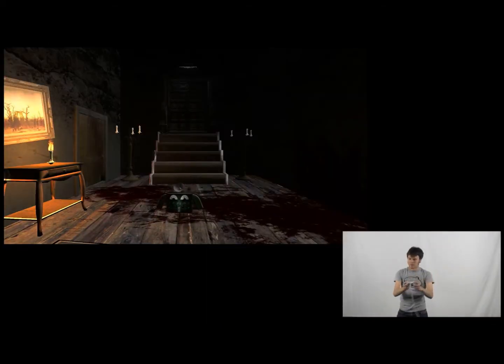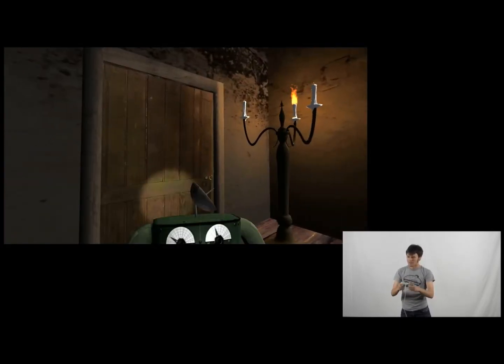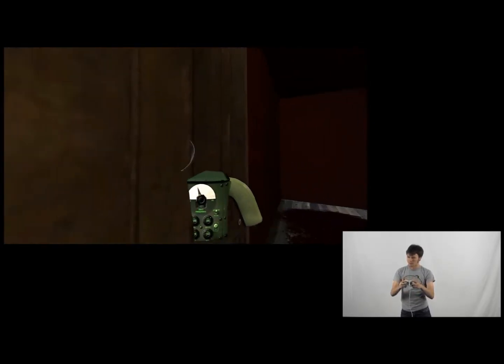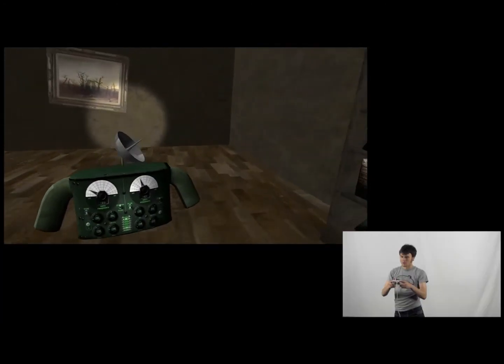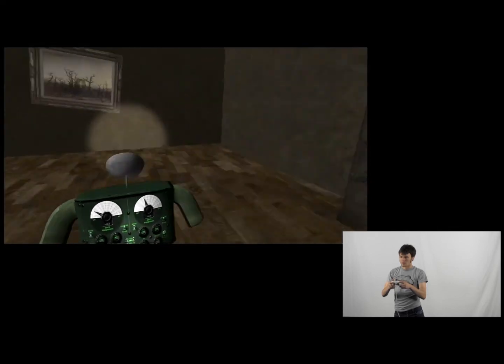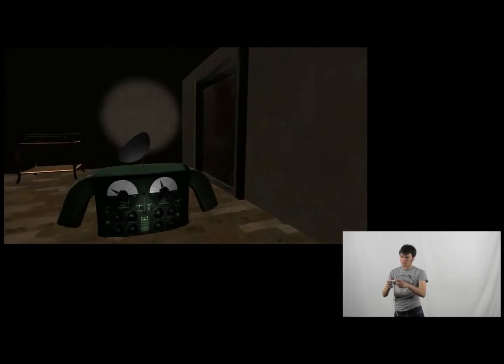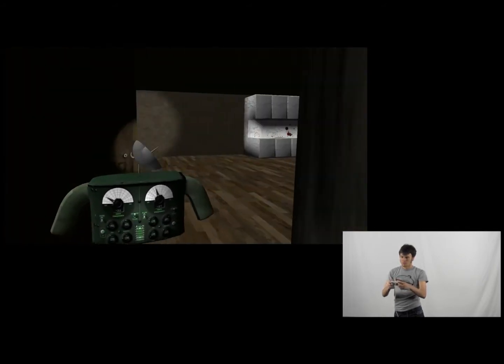Ghost Hunter is about exploring a mansion using an Xbox controller and the Kinect, and you're trying to hunt ghosts. There are two modes in the game. In the first mode, you can move around with a joystick on the controller and use the controller as a flashlight, and the Kinect will pick up the controller's actual location in front of you. You can cast a light in front of you, which will vibrate whenever there's a ghost in the way.